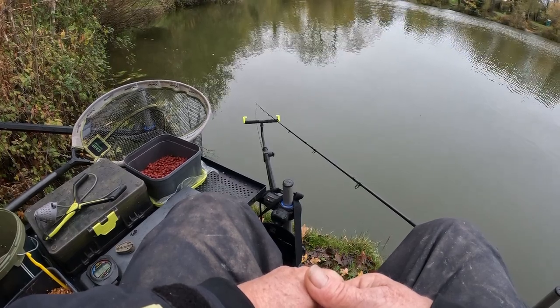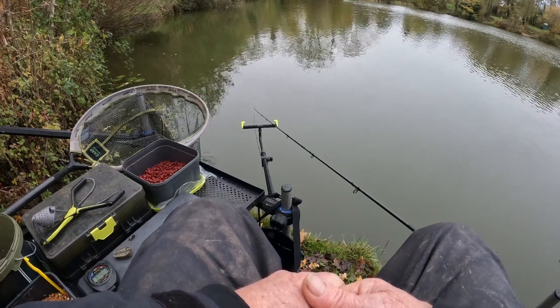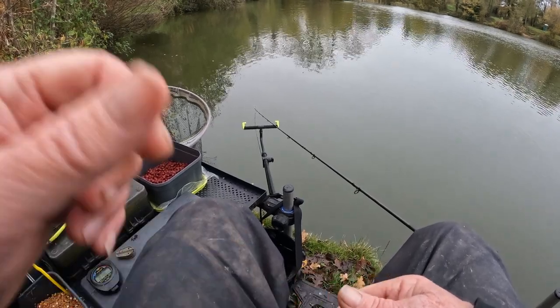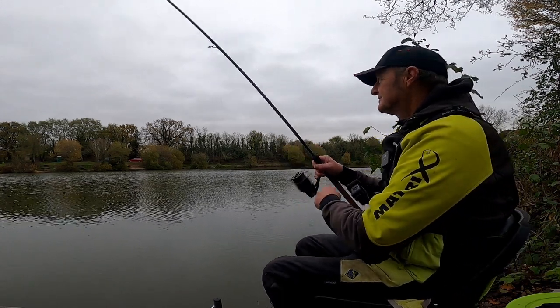Just keep having little tiny showers — nothing major, not enough to put the brolly up yet. Don't want to if I don't have to. We're in! Here we are.